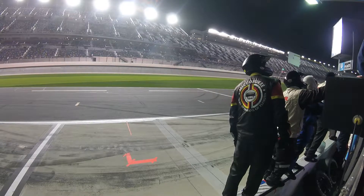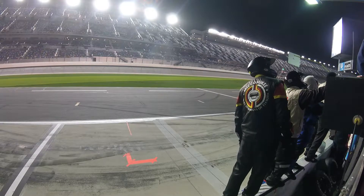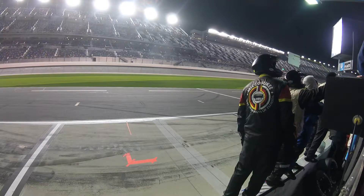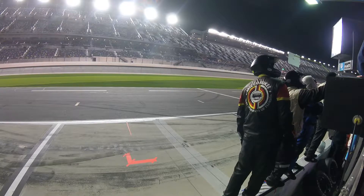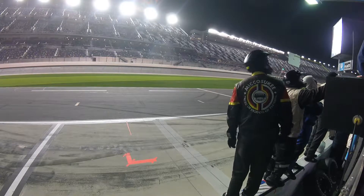Harrison Burton puts the number 20 machine down on the inside, trying to block Todd Gillen. Here we are up in turn number three — this is for the win at Daytona, the Lucas Oil 200 driven by General Tire. Here they come off turn number four.